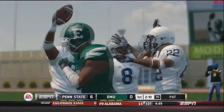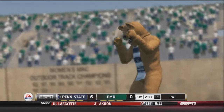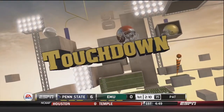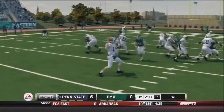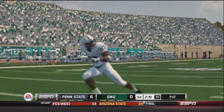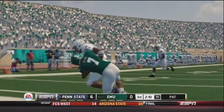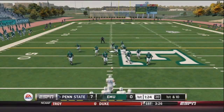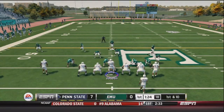Jacobs already has 35 yards passing and a touchdown on the day. The Lions are fired up. What a great play-action play — a wide open Bill Morris for the touchdown. He gets hit as he goes in but we'll take a 7-0 lead after an Eastern Michigan punt.